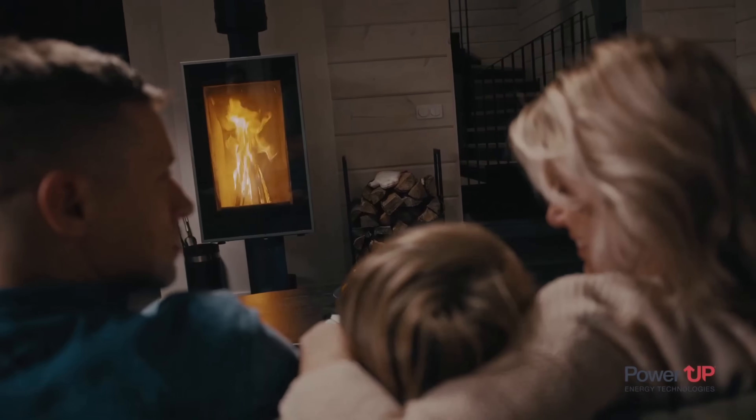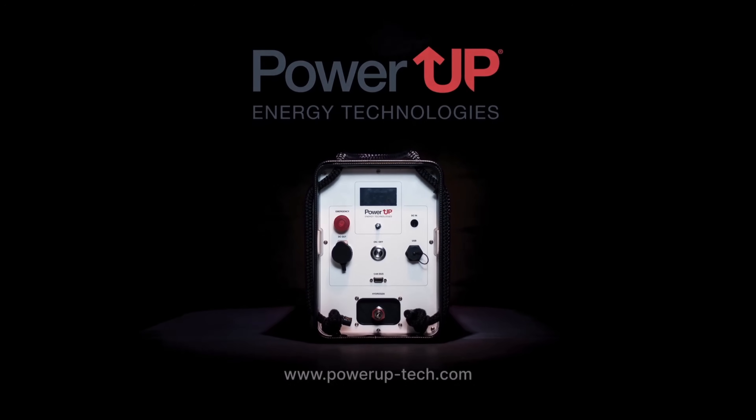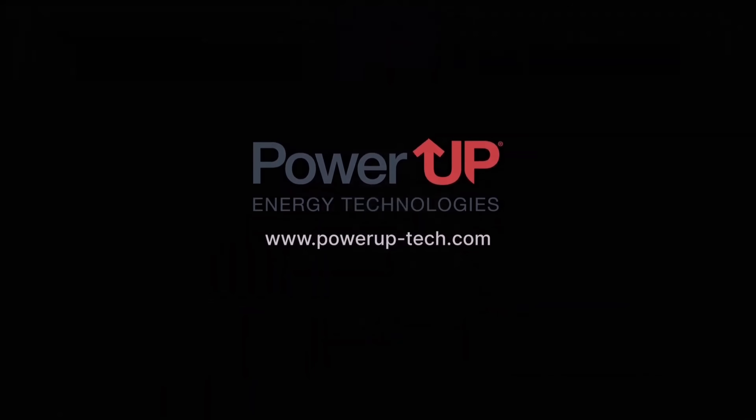Protect your home from power outage. Power up hydrogen electric generators for your home, for your business, for your safety.